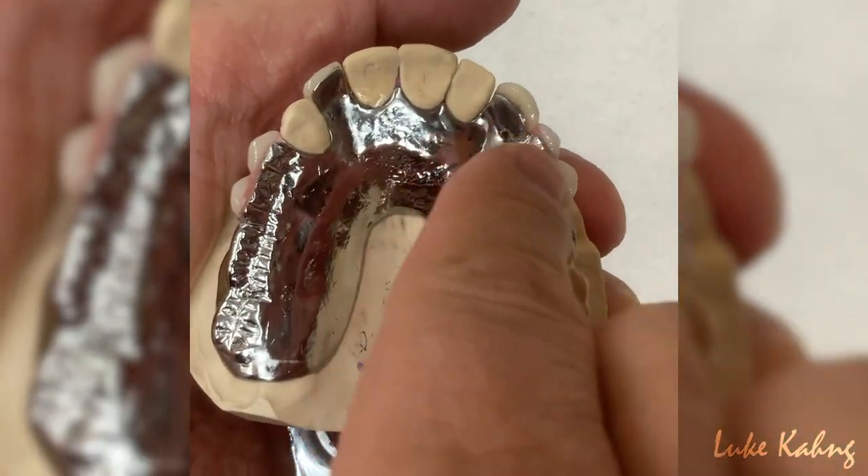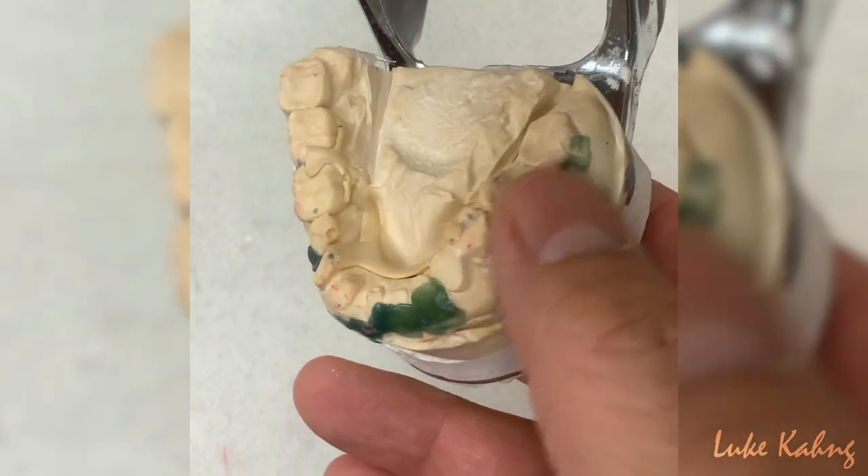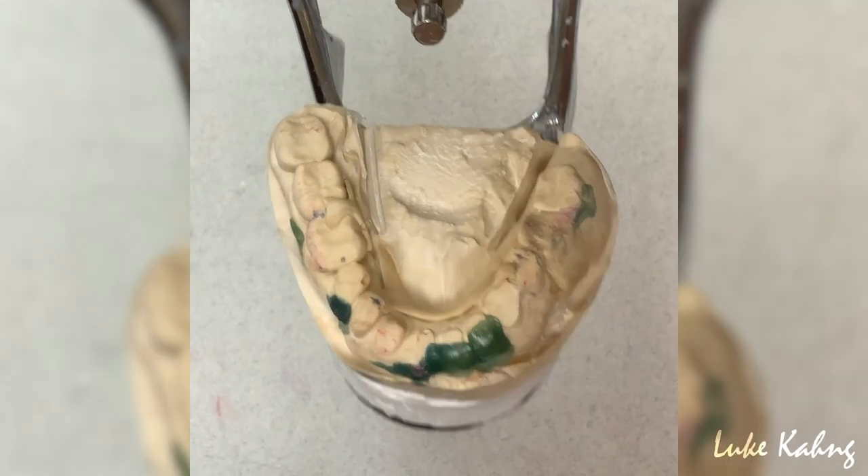Why does someone need a metal partial? If someone has crazy grinding of their natural teeth and they're already missing several, if I make an acrylic or flex partial they'll break it — they're crunching everything just like an alligator. So why pay more money? For those people, we can't focus on aesthetics — we have to give them a traditional metal partial with full metal coverage wherever it contacts the bite.